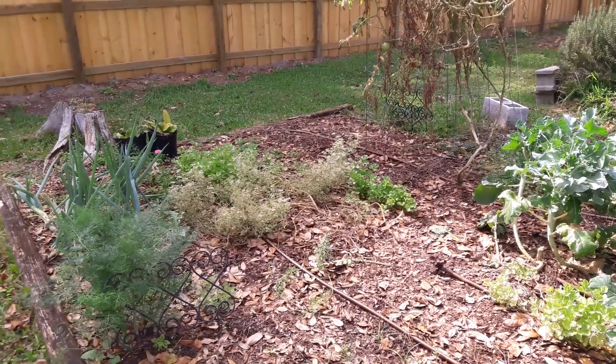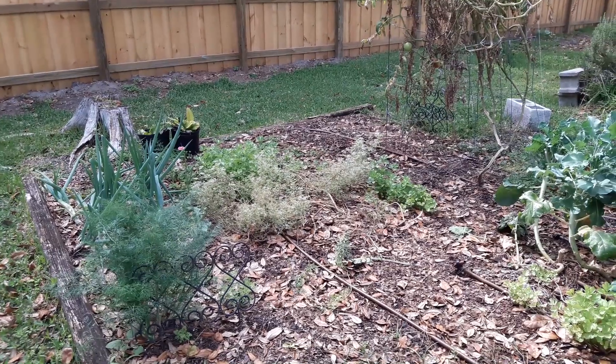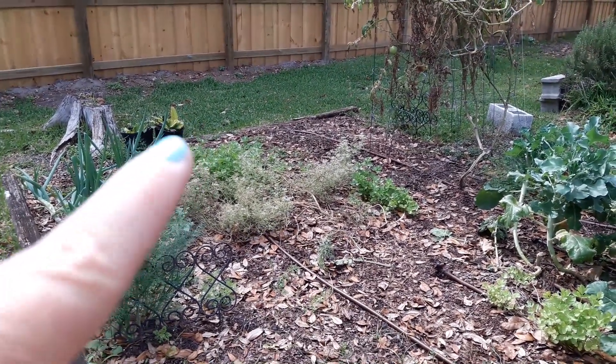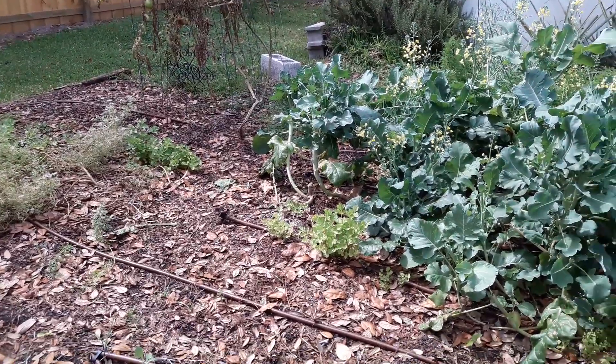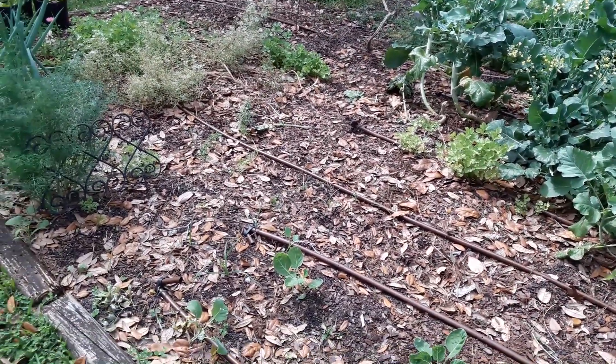So this is kind of what's left. The green onions are going to seed and cilantro too, flowering. I do have celery — a little bit more there too. We'll see if it makes it as the heat turns on.